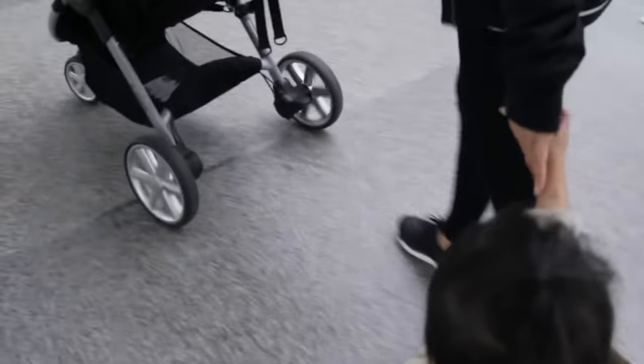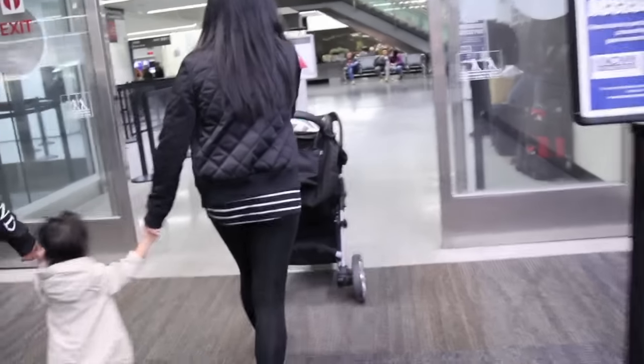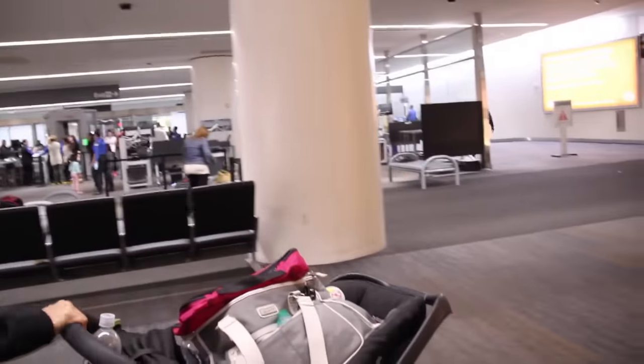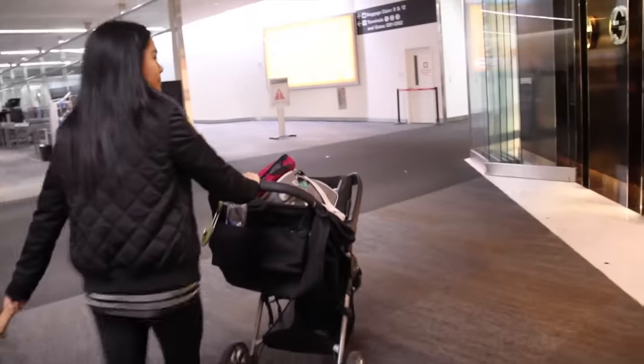Wear comfortable clothes — I love wearing leggings, sneakers, and a comfortable shirt. I like to bring my stroller and car seat with me around the terminal, but you can also check if your airline gives you some options for free check-in for these items.